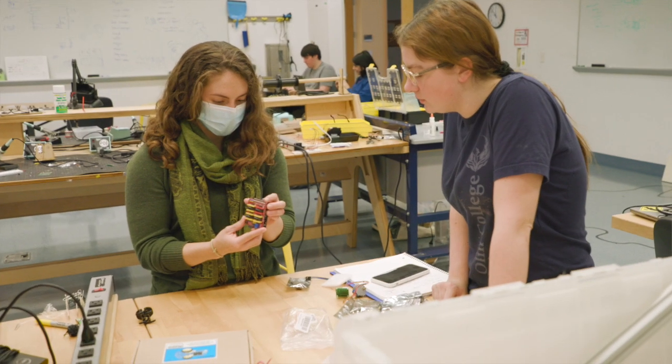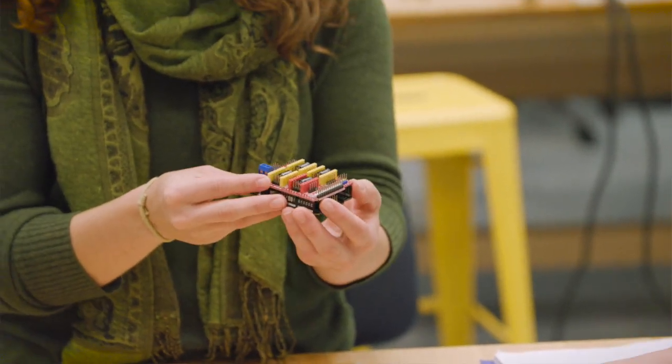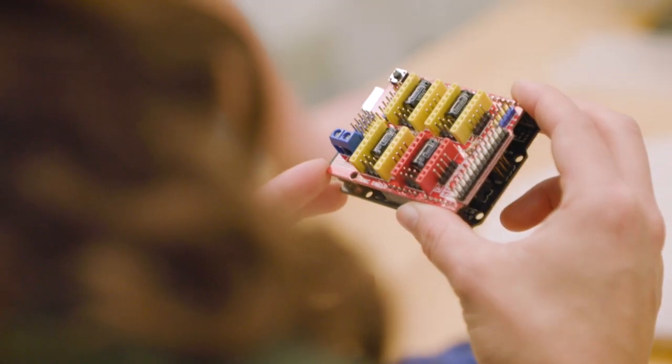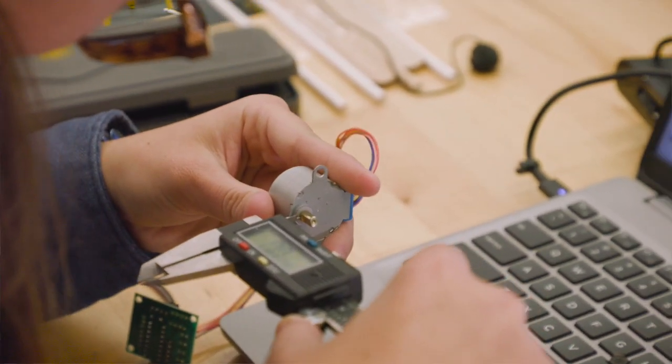The students start with three mini projects — the basics of how do you work with an Arduino, how do you work with a microcontroller, how do you work with different actuators and sensors? So we're building up their skill sets.